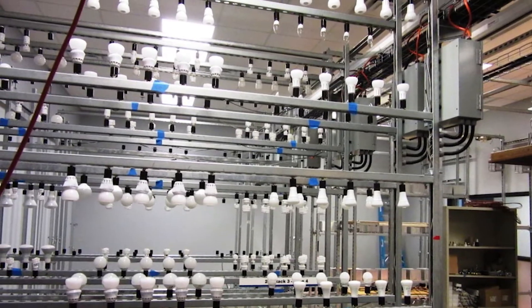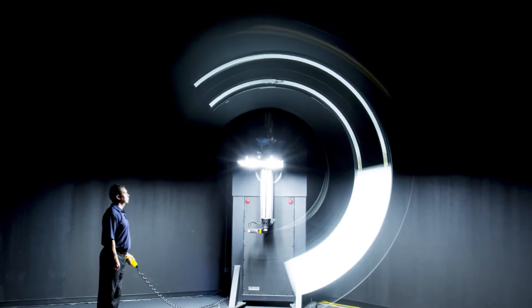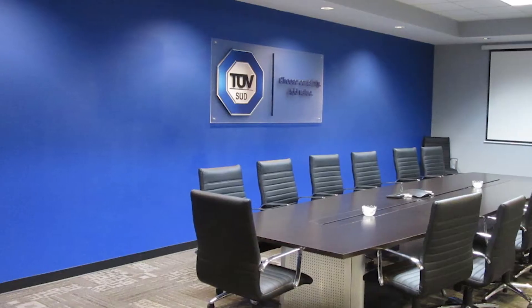Brian Kiewit, the operations manager of the Atlanta facility. The lab is measuring the energy efficiency of LED light bulbs.